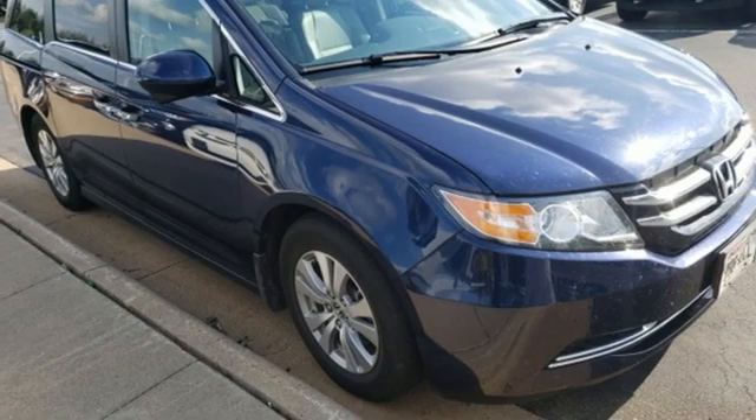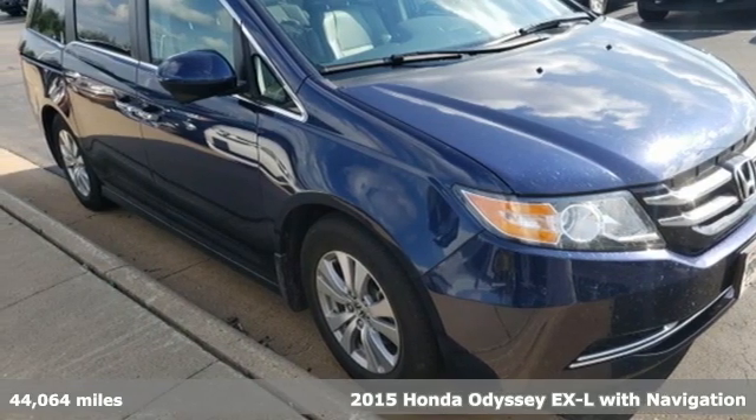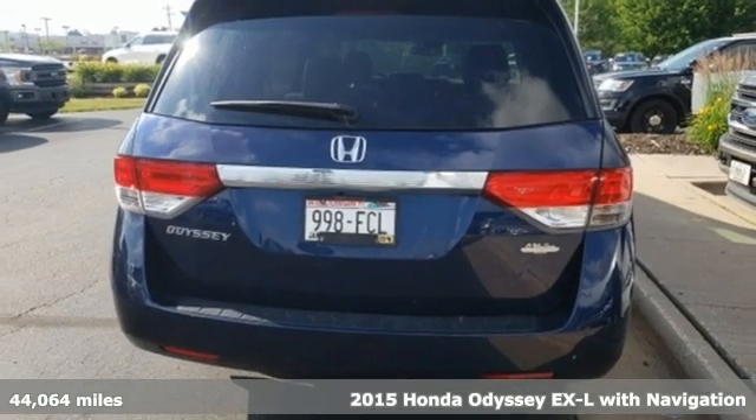It's a 2015 Honda Odyssey. Honda's created some of the most admired vehicles on the planet.